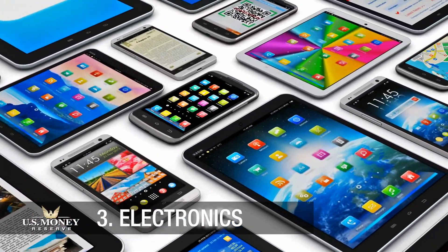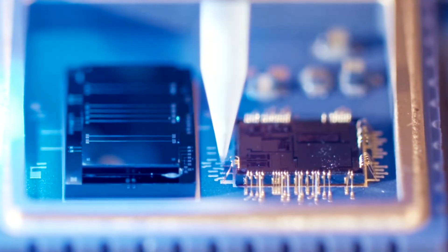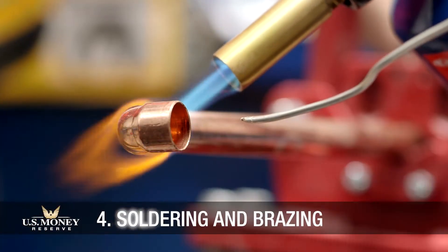Silver shows up in almost every electronic device. The superb electric conductivity of this white metal means it's ideal for TV screens, switches, printed circuit boards, and a whole host of other electronic products.